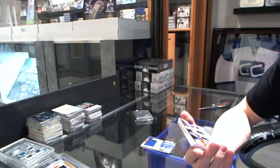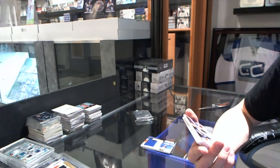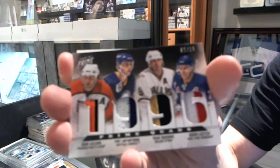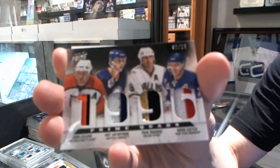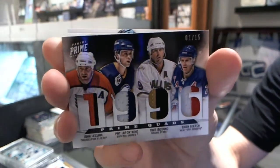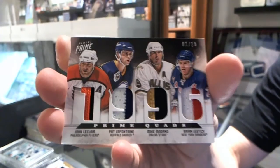We've got a Quad Jersey Prime, number 1 of 15, which will be random between the Flyers, Sabres, Stars, and Rangers. John LeClair, Pat LaFontaine, Mike Modano, Brian Leach. 1 of 15.